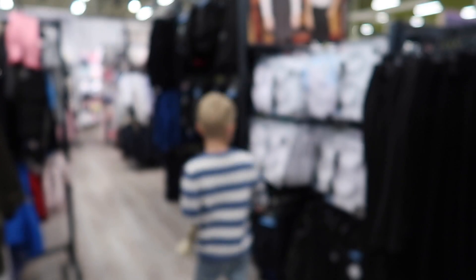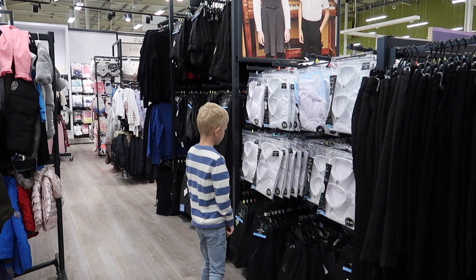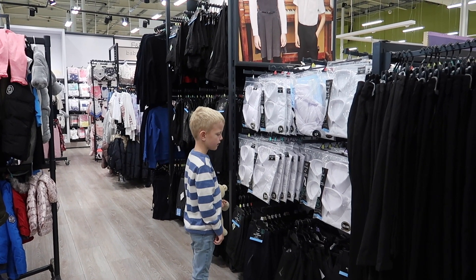Hi everyone and welcome back to my channel. The time has come — we're pretty much days away from our kids either being back at school, or for some of us, which is very emotional and very exciting, starting school. In this video I'm hoping to give you a bit of a helping hand by showcasing some of Tesco's back-to-school range, so you can see whether this could be for you.